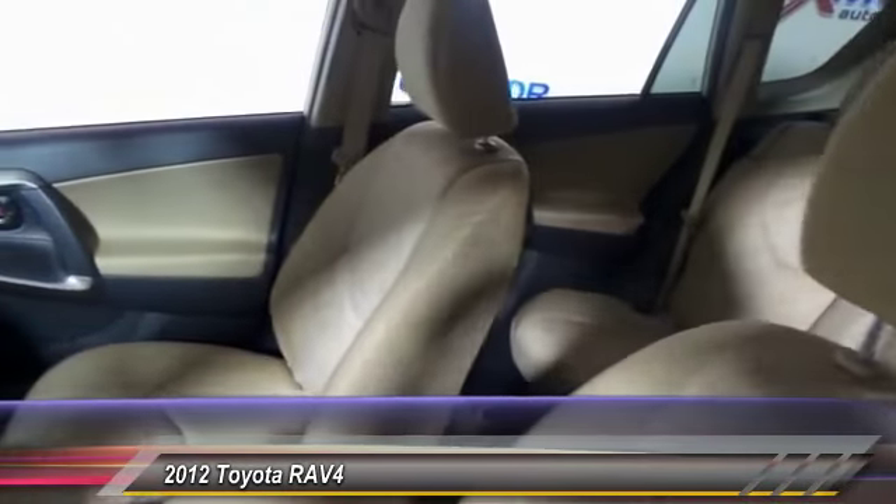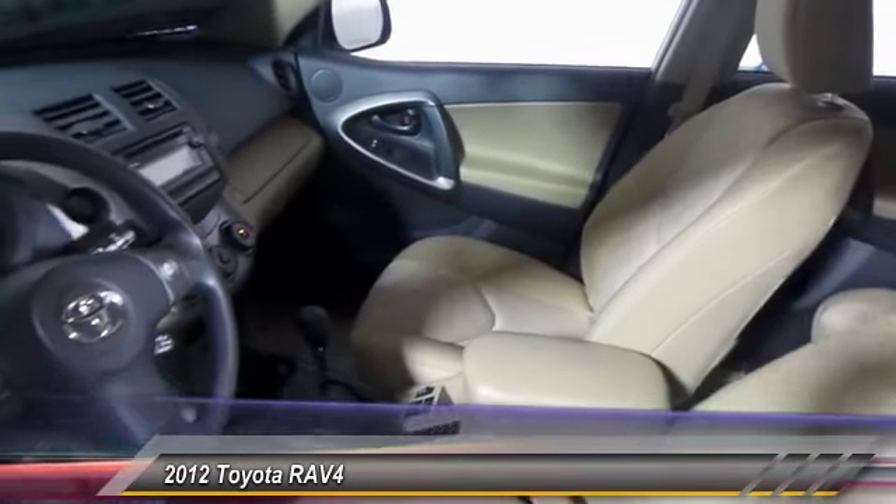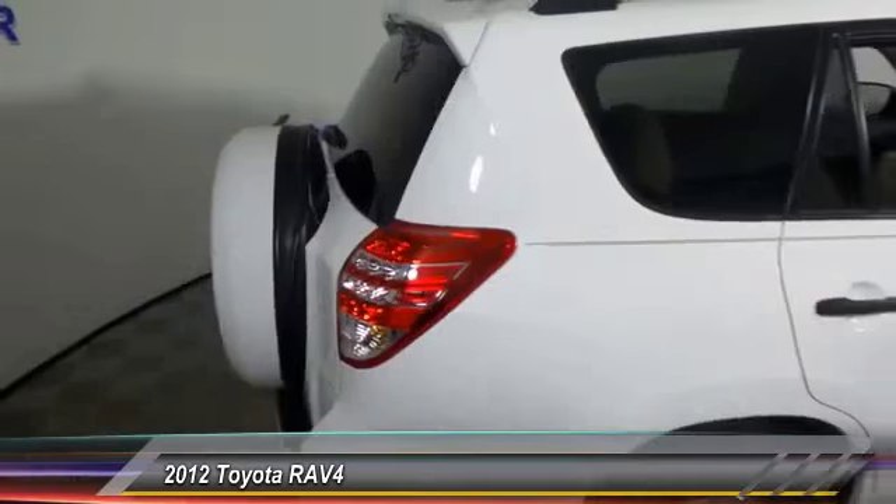This highly evolved, well-packaged crossover SUV lets you have it all and is priced below $20,000.